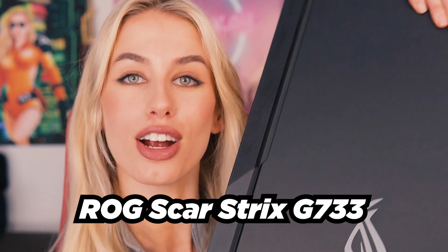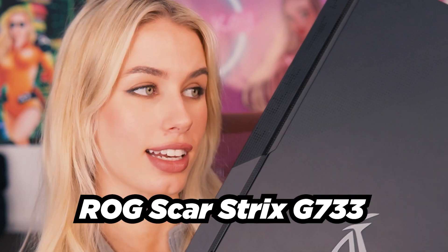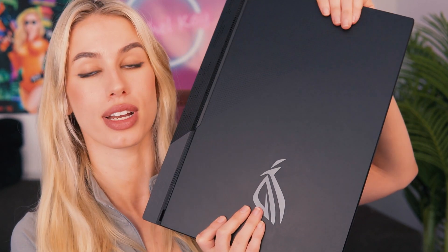Hi, welcome. I hope you're doing well. Today I've got my hands on another Asus ROG laptop. I have the new ROG Scar Strix G733. I've had the past two gens and now I've got my hands on this one, and I'm excited to tell you about it.